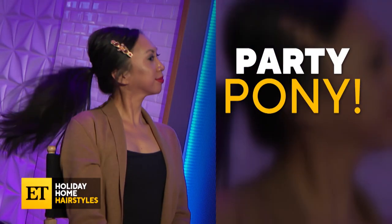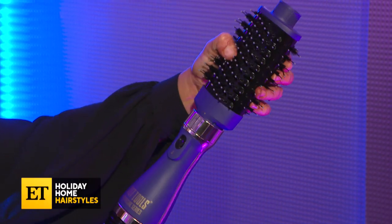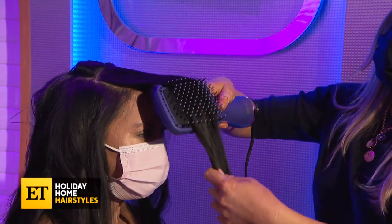I call it kind of like my party pony. To achieve that, we used the smaller oval brush head, part of the detachable volumizer, and we used the straight dry paddle brush.